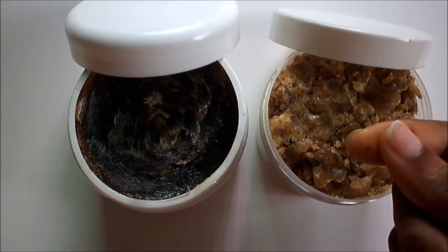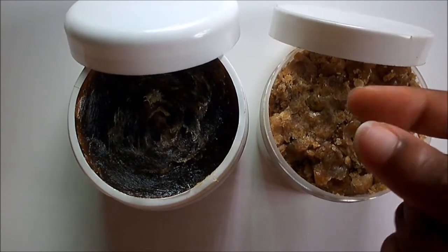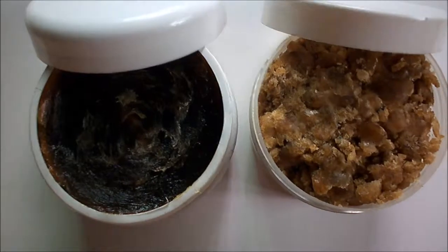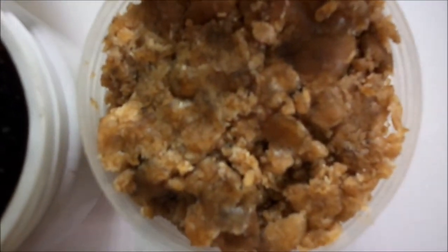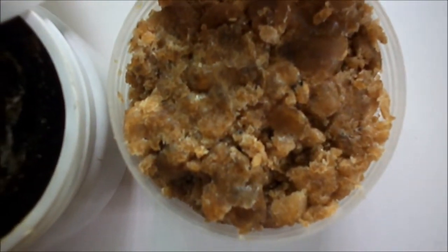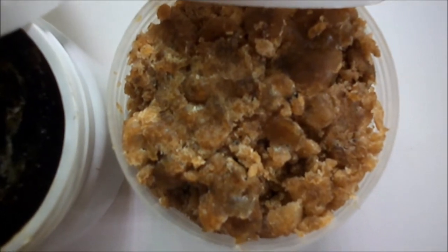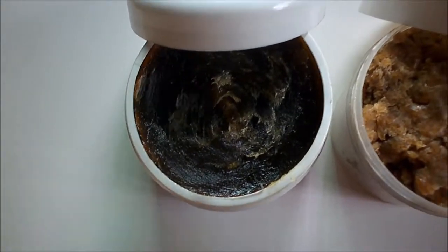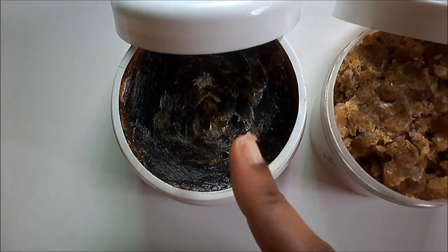It foams quite well — this is what this looks like. Let me show you a close-up first so you can see. You can see what it looks like. Now, this on the other hand is the Moroccan Beldi.